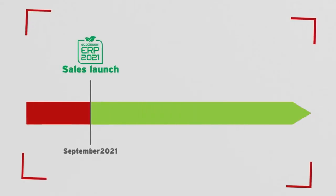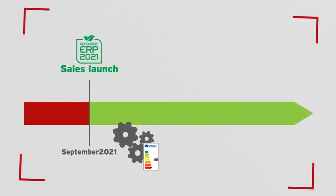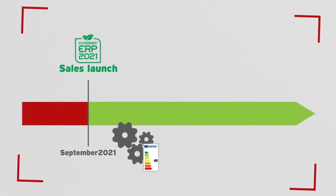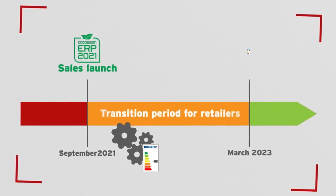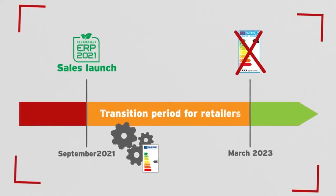After ERP 2021 comes into force in September, products may be sold with the new ERP 2021 energy efficiency label. Manufacturers are only allowed to produce and launch new products in accordance with the new energy efficiency standard. There is an 18-month transition period for retailers, after which no products with the old energy efficiency labeling may be sold.